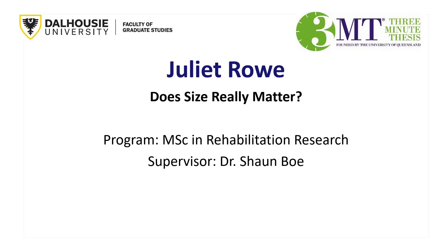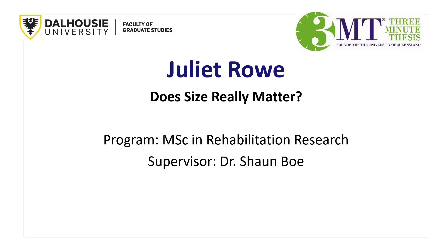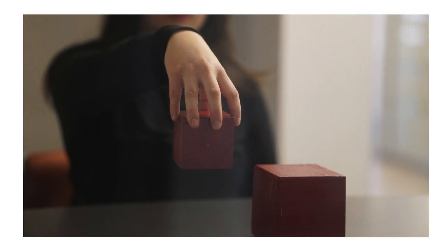And just like that, about three minutes later, we are on to our next finalist, Juliette Rose, studying rehabilitation research. Juliette.